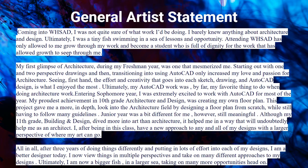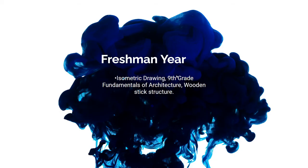In the conclusion of my artist statement, I say that after three years of doing things differently and putting in lots of effort into each of my designs, I'm a better designer today — I view things in multiple perspectives and take on many different approaches. Ultimately, I am now a bigger fish in a larger sea, taking on many more opportunities head-on. Next, we're about to enter my freshman year section.